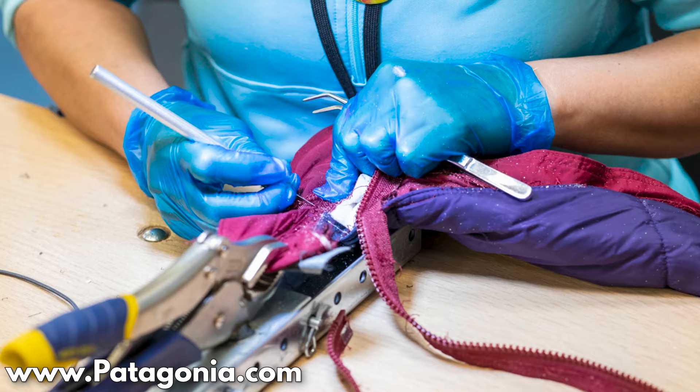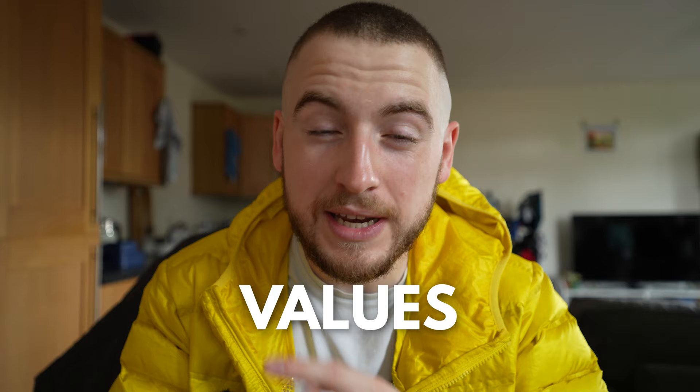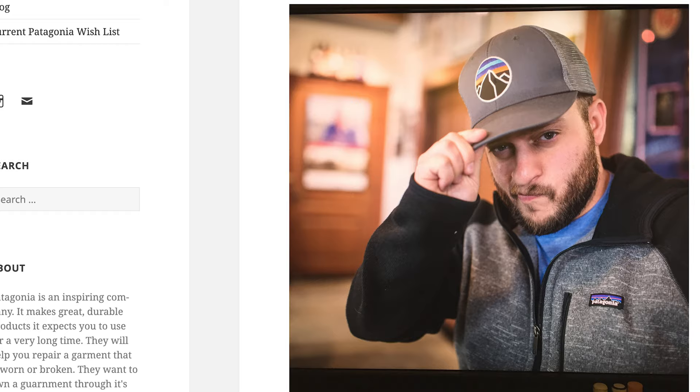Before we get started, I want to kick off by saying yes, I am aware of Patagonia's Worn Wear website. And of course, I think that them repairing their own kit and selling it on is a great idea. But the idea I'm about to put forward is actually way more aligned with the recyclable, ethical and waste-avoiding values that Patagonia have at the forefront of their brand. So before any of you Patagonia fanboys and girls come after me, please remember that this is probably the most sustainable way to get your hands on some Patagonia gear.